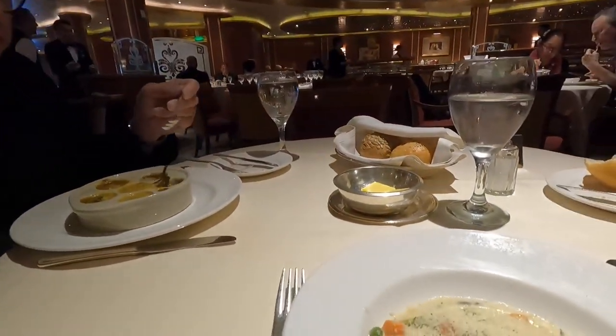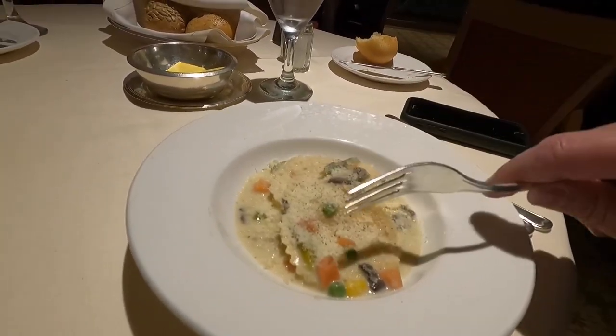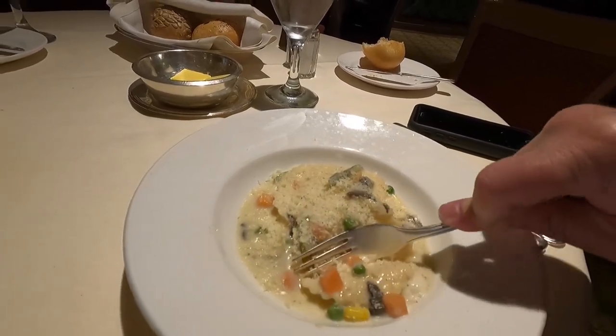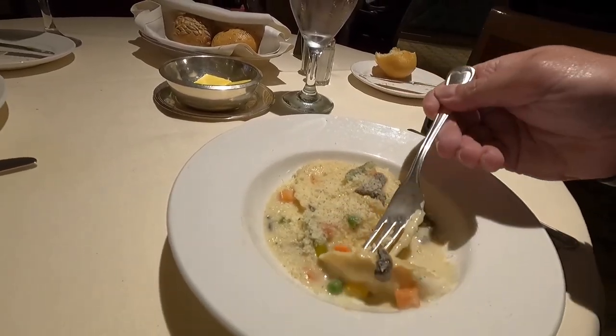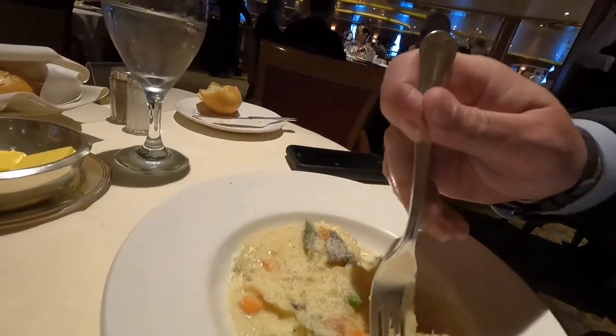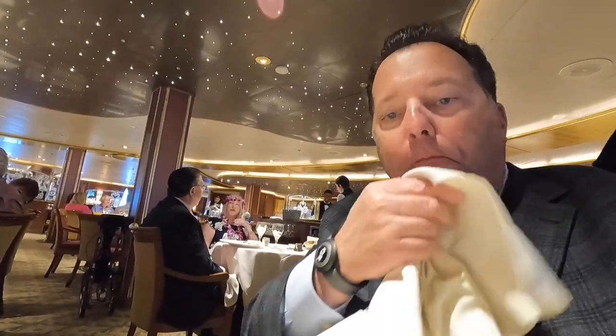We're going to give this ravioli a shot here. Smells good. Try not to make a mess here. It's actually quite good — very good. Definitely better than the buffet lasagna.